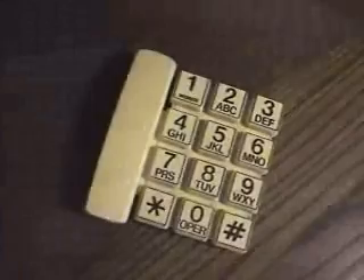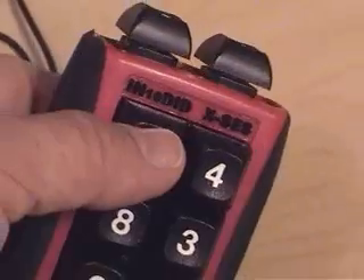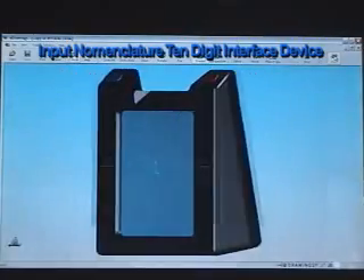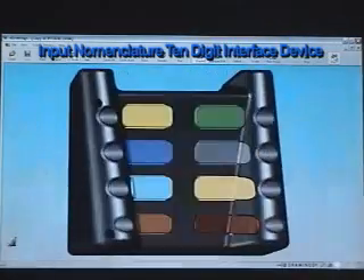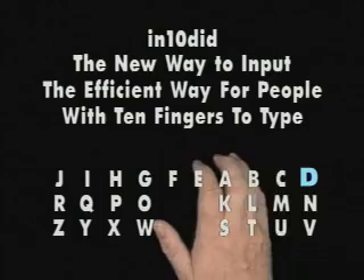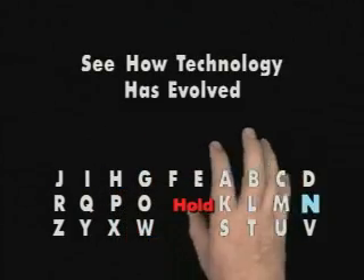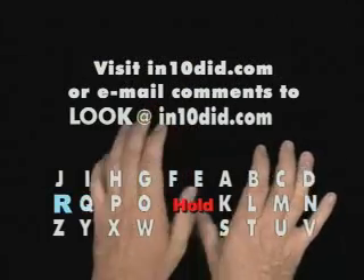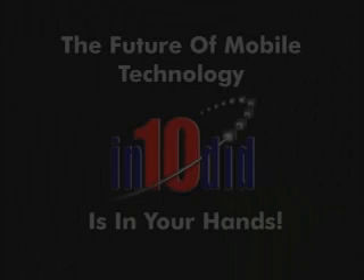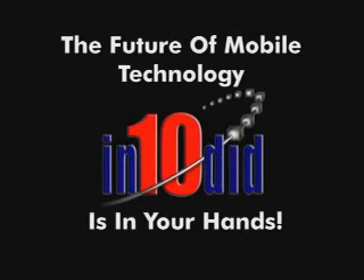So think outside the box and learn to communicate with your hands again in a wonderful new way. An alternate keyboard solution for the 21st century called the Input Nomenclature 10-Digit Interface Device, or simply Intended. Find out how easy it is to learn and logical to use. Visit Intended.com to learn more, or email your questions to look at Intended.com. Join the mobile technology revolution and discover how the future of communications is in your hands.